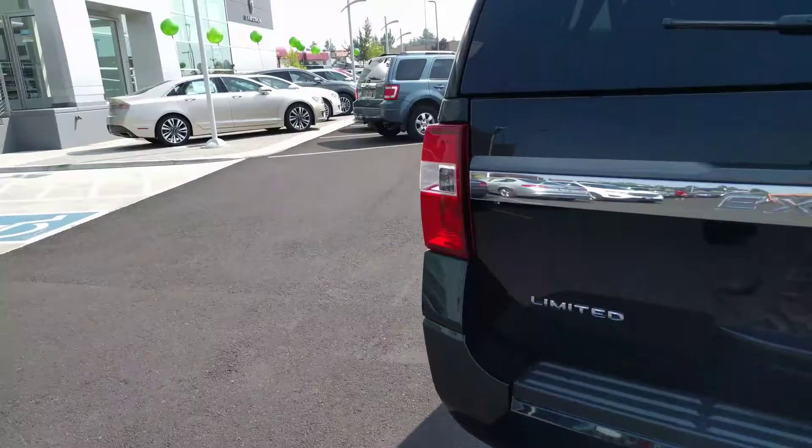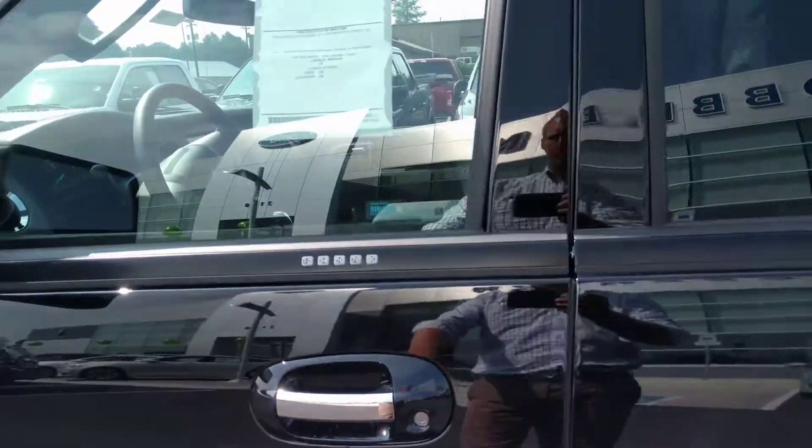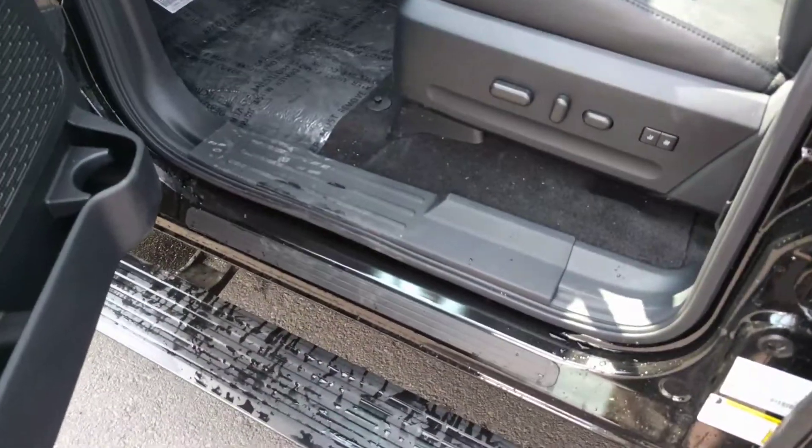And then on the interior, this is the extended length. There's your door keypad code in case you lock the keys out. Power folding running boards.